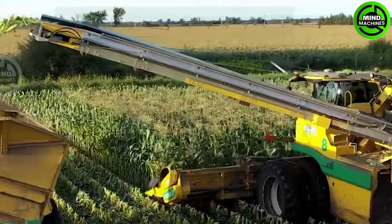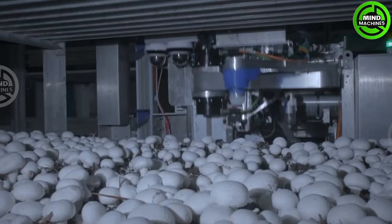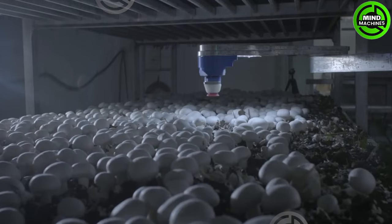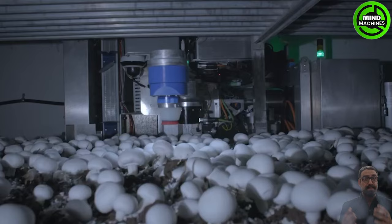The United States has successfully implemented mechanized harvesting for irrigated corn. This robot excels at selecting mushrooms for harvesting with greater precision, making the process remarkably efficient.